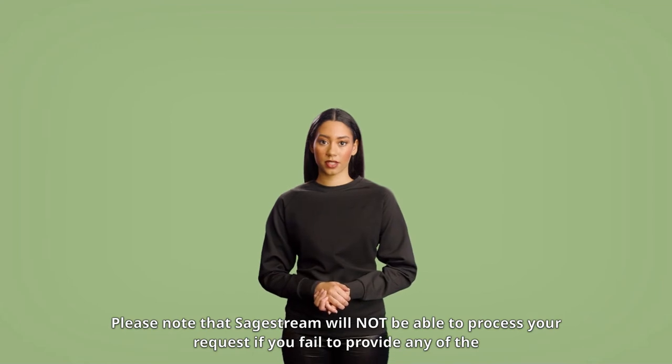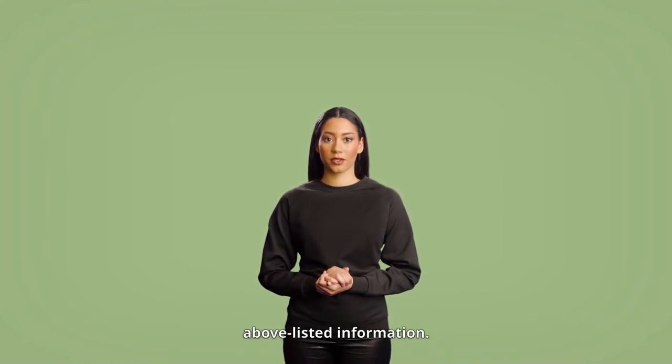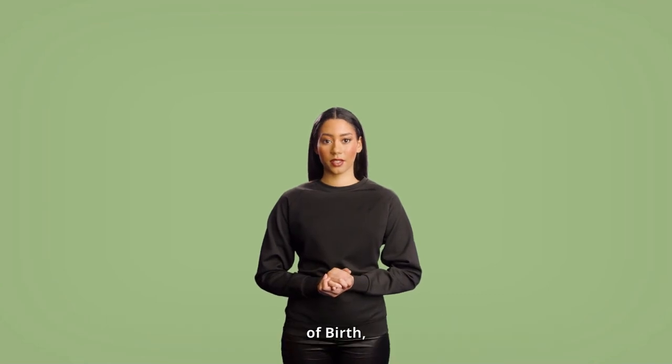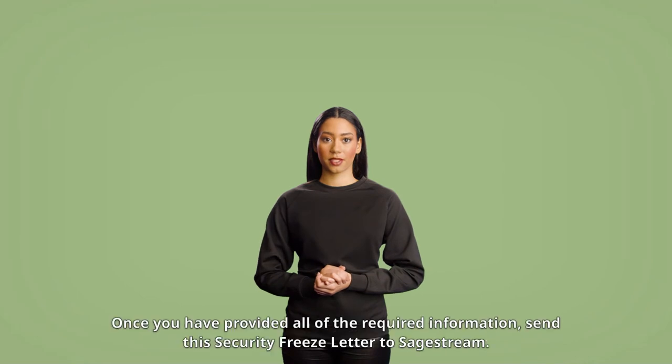Please note that SageStream will not be able to process your request if you fail to provide any of the above listed information. If your driver's license or government-issued ID is not current or does not show your current address and date of birth, submit a legible copy of a document that verifies your current address along with a legible copy of your driver's license or other government-issued ID.